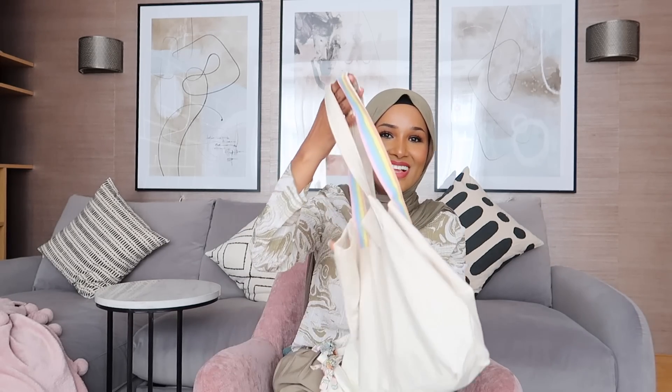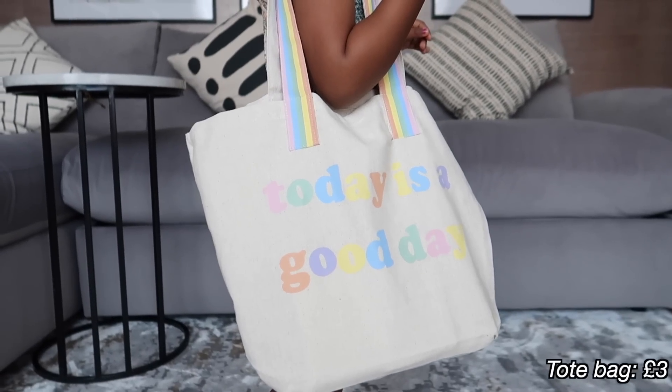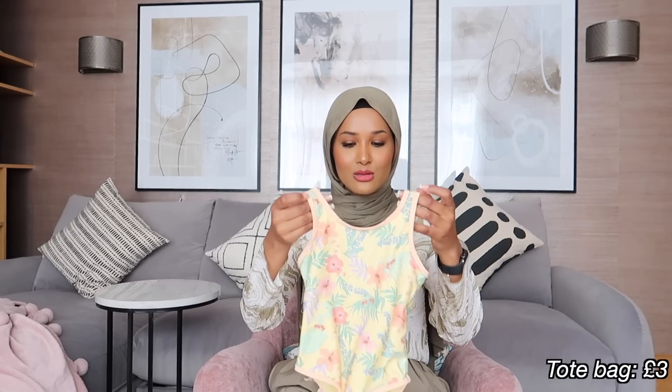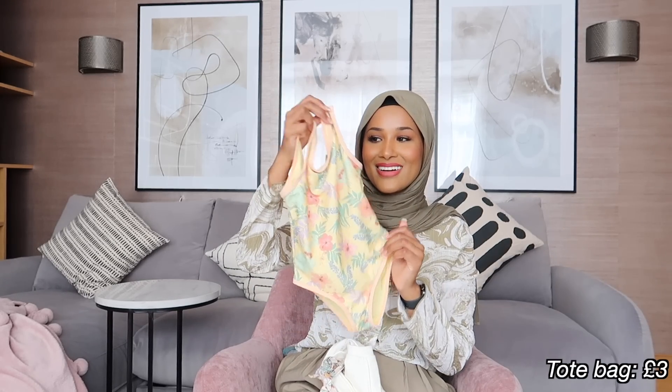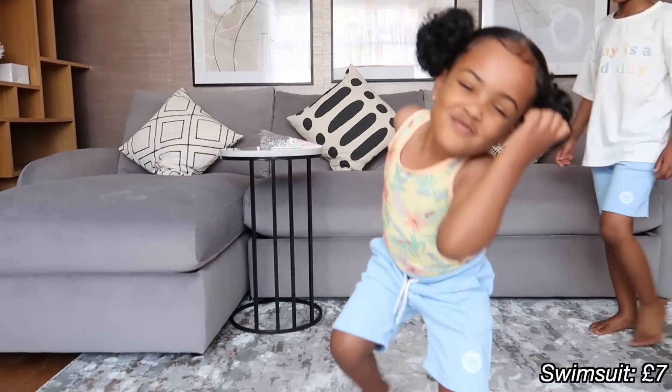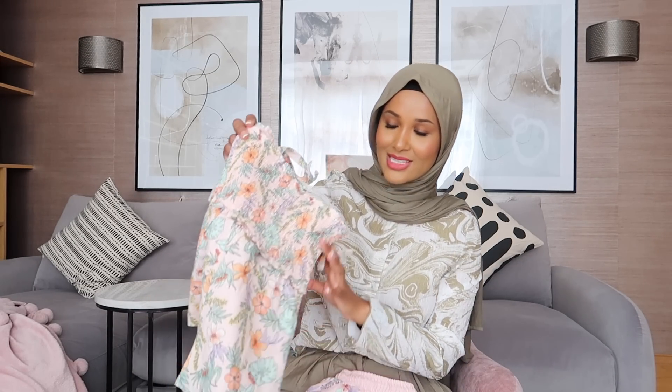You can dress your girls and boys in matching outfits, and you know how much I love that. This bag is so adorable — she was wearing it everywhere yesterday, just walking around. We're going to take it on holiday to put her armbands and things like that in. We also have a cute little swimsuit — how adorable is that? I'll be putting prices of everything on screen. Everything is super affordable whilst being impeccable quality — that is one thing I can say about the Stacey Solomon range.